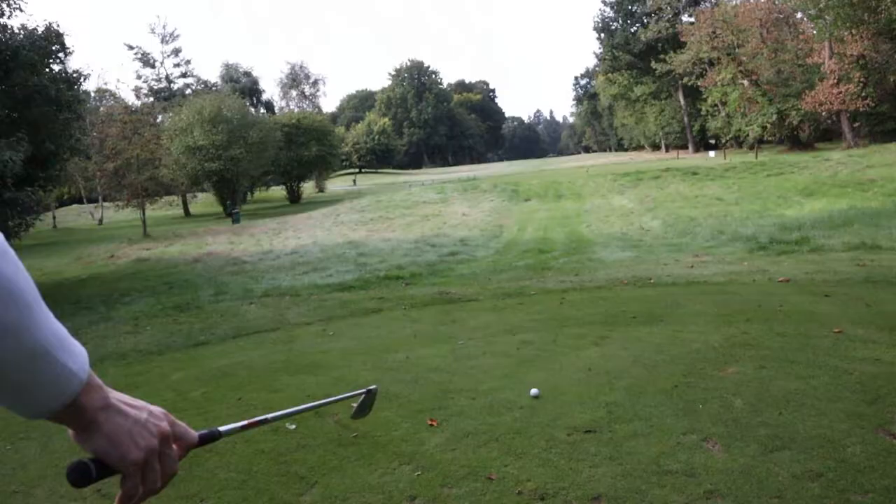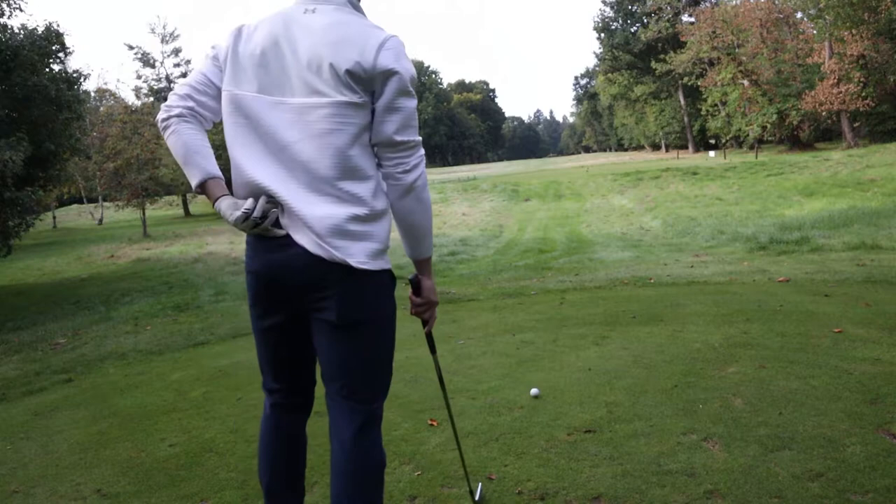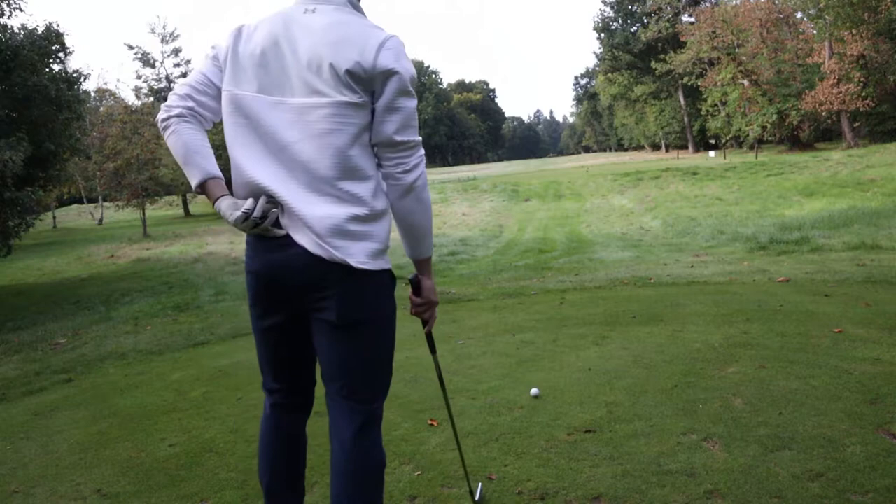Let's see if we can dial it back in and get back to a good score. We're currently at four over through six, which isn't bad. We're in our short par four here — 320 yards, quite narrow — so you're going to want to hit an iron just down the middle. Let's see what we can do.